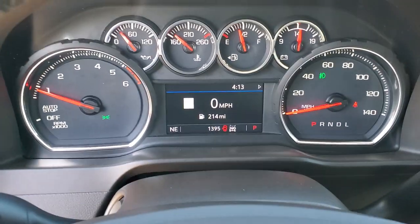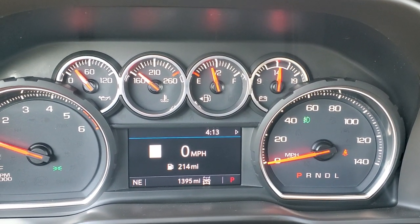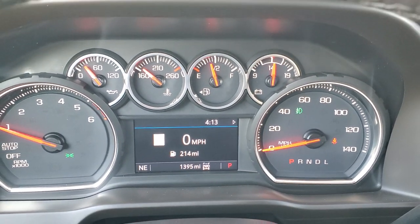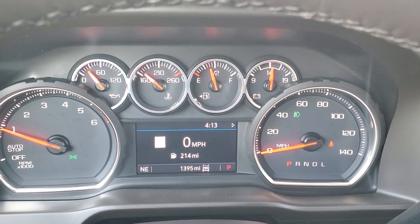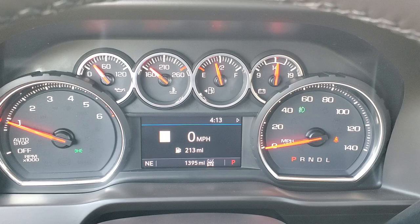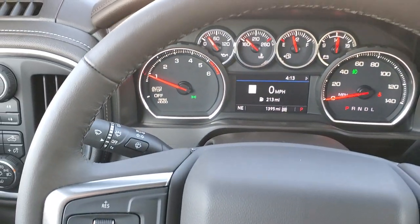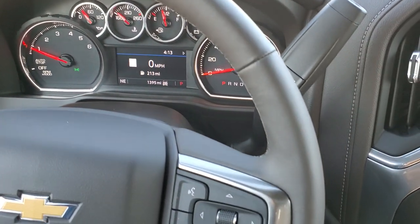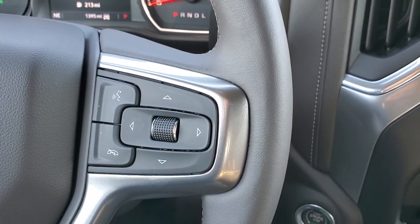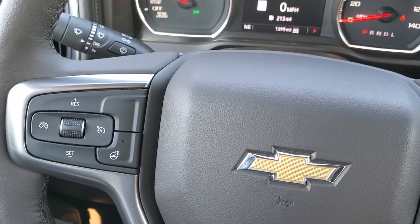Hopping inside the truck, this one only has 1,395 miles. Digital speedometer with temp, outside temperature, and compass display. Comes with the heated leather-wrapped steering wheel. Bluetooth and information center controls on the right, cruise controls and heated steering wheel controls on the left.